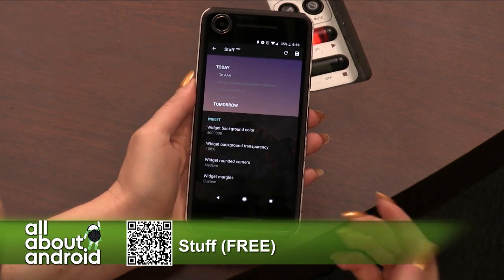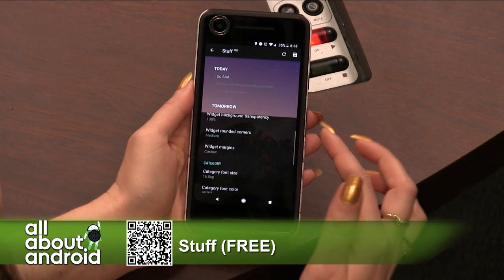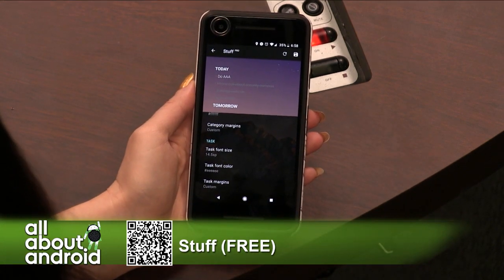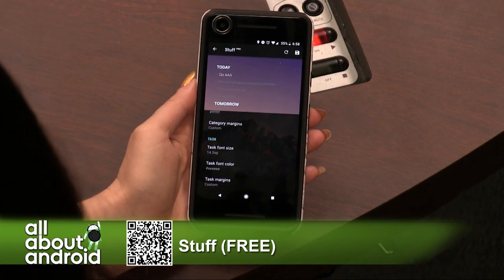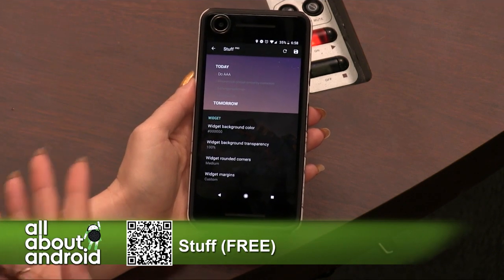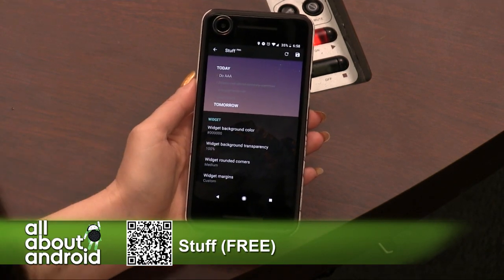So you can actually go in and customize the widget's background color, or you can make it transparent like I did. You can choose corners, margins. You can basically go in and make this widget match your home screen, which is one thing that I really liked — because again, I'm all about that aesthetic on my phone. I like customizing it, but I don't want to install a custom launcher. I like my Pixel launcher and I'd like to keep it what it is. So I try to find apps like these to help me along the way, and Stuff is good.